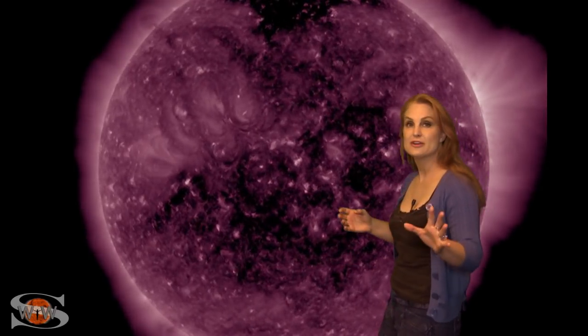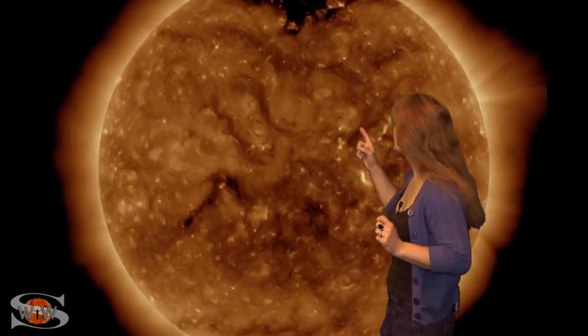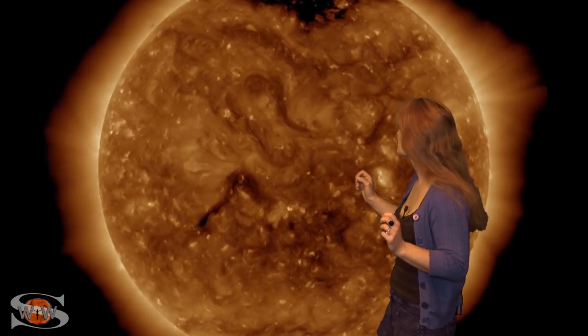Space weather this week really picks up. We've had a lot of activity near central disk. It started with an emerging region that fired a flare, and then that triggered two filament eruptions. You can see the first filament eruption in Earth's strike zone.